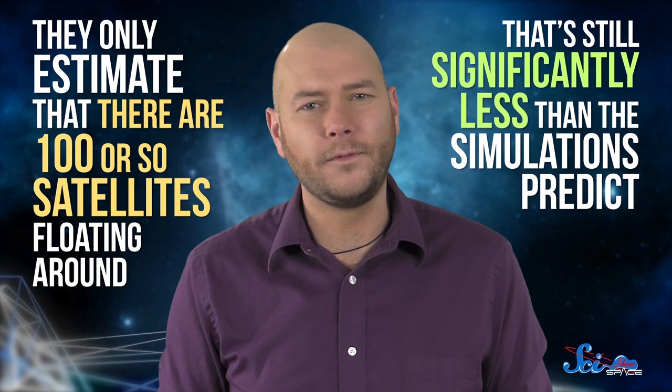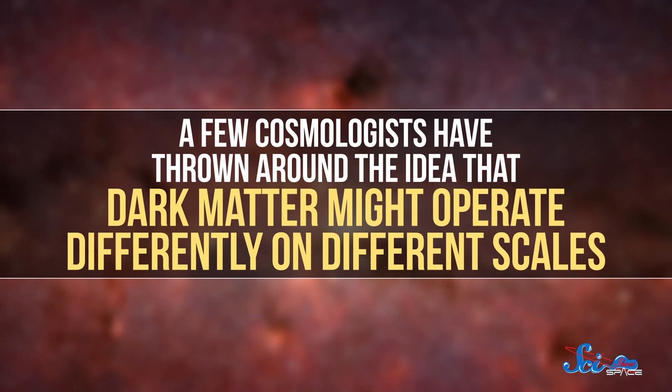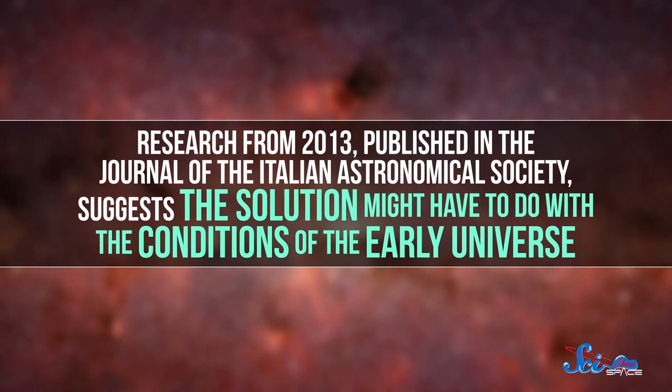That might mean something is a bit off with our work so far. It could be that astronomers have been calculating the telescope extrapolations wrong, and some researchers are working on recalibrating the statistics from the Sloan Digital Sky Survey. On the other hand, it could be that something is wrong with the models. This probably doesn't mean our basic understanding of dark matter is wrong — that would require a lot more evidence. Instead, it might just mean some small details need to be tweaked. For example, a few cosmologists have thrown around the idea that dark matter might operate differently on different scales. And research from 2013, published in the Journal of the Italian Astronomical Society, suggests the solution might have to do with conditions of the early universe. Whatever the solution is, cosmologists are no strangers to reconciliation — that's basically how science works.